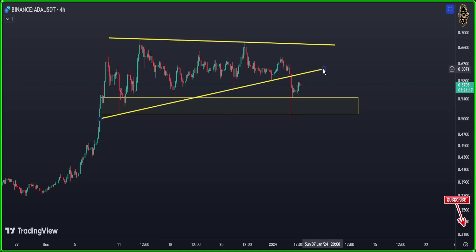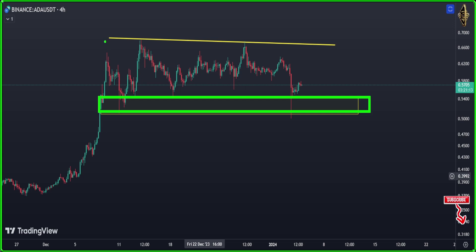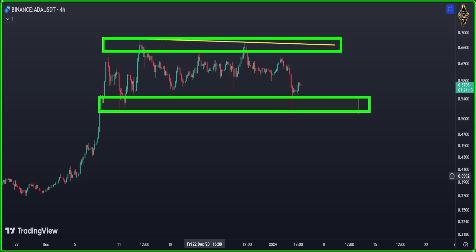Now we are going to delete that uptrend here. I'm going to focus on that low — it's like Ethereum. In Cardano, it needs either to be broken down for me to enter a short, or broken to the top for me to enter a long. The picture is very clear here.